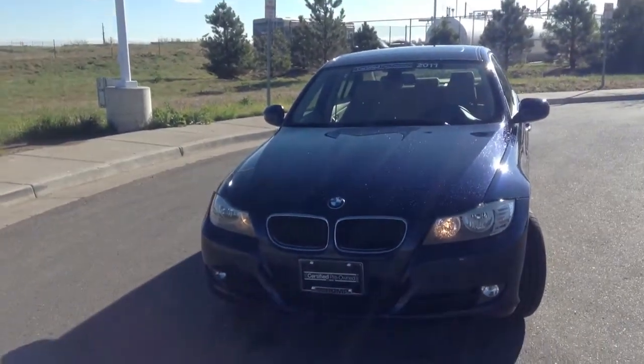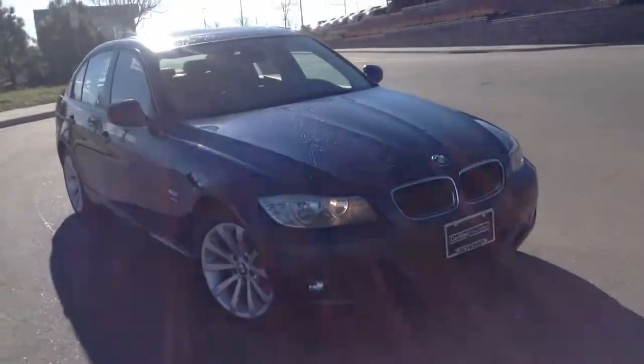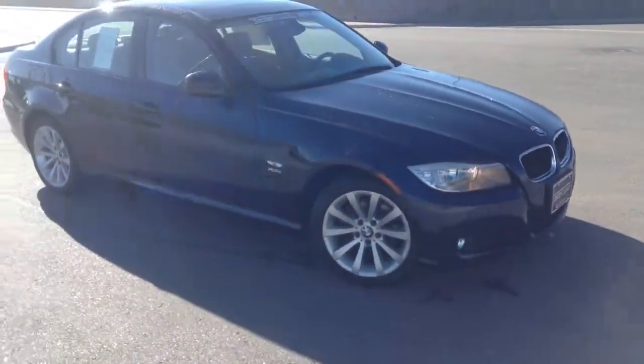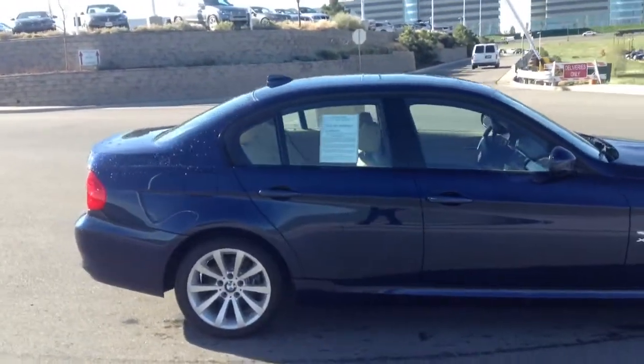Hi, this is Matek with Champ BMW, just going to go ahead and send this video so you know which car you were looking at. I know car shopping is fun and you've got a lot to compare, so hopefully this helps a little bit.